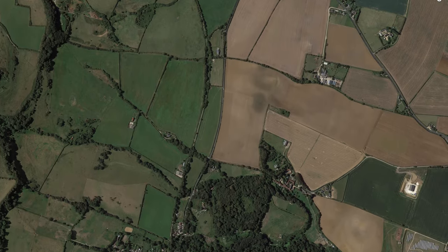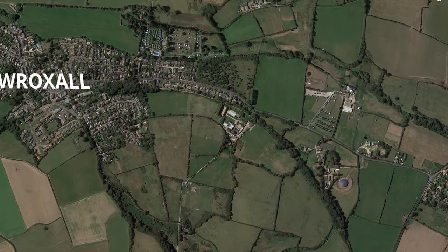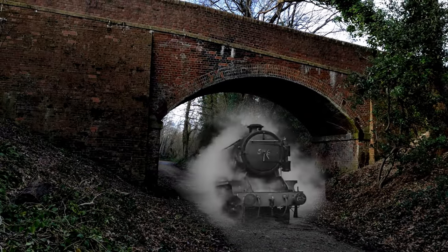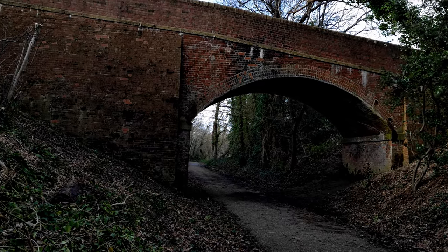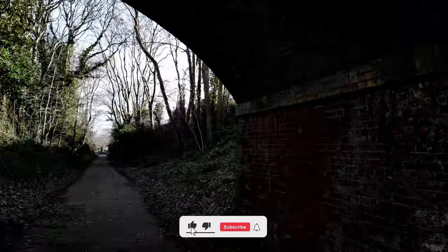The Red Squirrel Trail consists of 32 miles of walking and cycling routes where old railway lines once lay, and takes you through the heart of the Isle of Wight's beautiful countryside. The trail takes in estuaries, woodland, farmland, downland, and a stretch of the island's fantastic coastline.